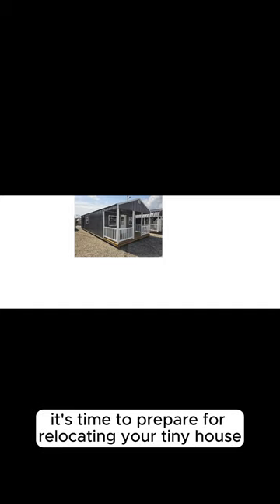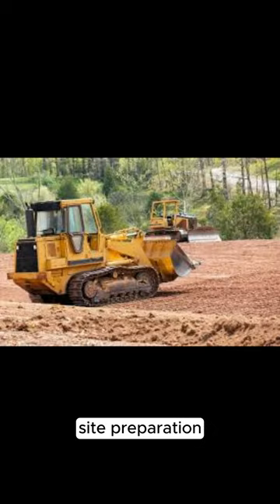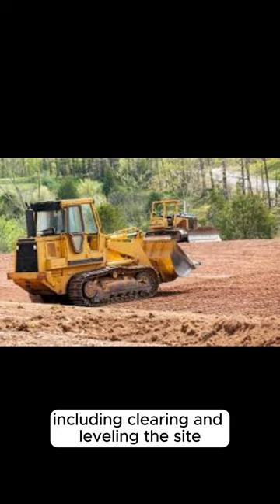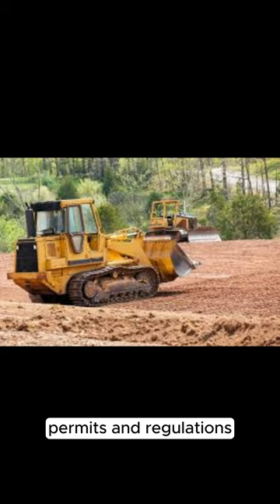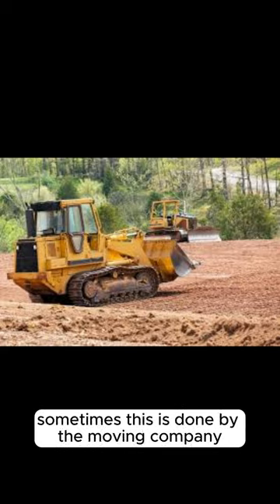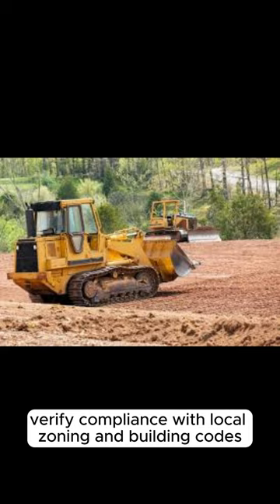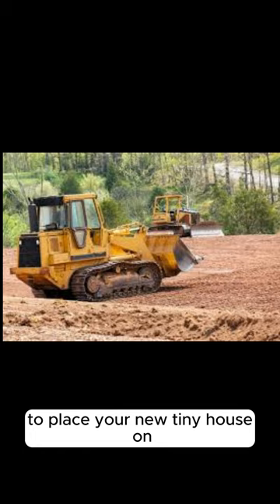Once you've sorted out the initial details, it's time to prepare for relocating your tiny house. For site preparation, ensure your land is ready, including clearing and leveling the site, and check for accessibility for moving trucks and equipment. Regarding permits and regulations, obtain any necessary permits for moving and placing the tiny house — sometimes this is handled by the moving company, which may have their own house-moving trucks. Verify compliance with local zoning and building codes; it is better to have an unrestricted location for your new tiny house.